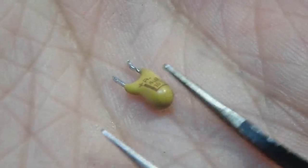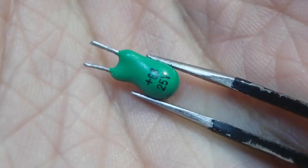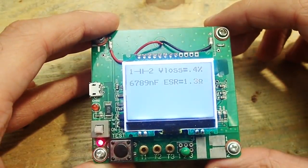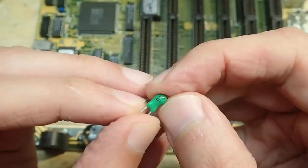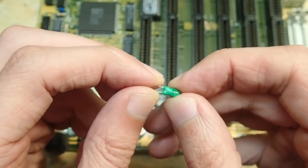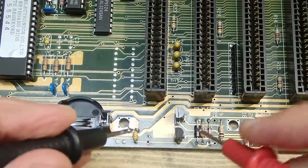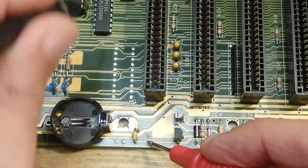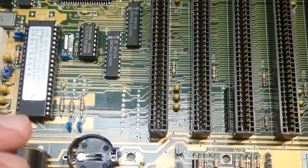Unfortunately I don't have a new 4.7 microfarad capacitor, nor did I find one in my scrap. However I found a 6.8 microfarad for up to 25 volts - I call it good enough. The tester confirms it is okay. Tantalum capacitors like this one are polarized and inserting them the wrong way will most certainly end up in an explosion, so pay attention to polarity. This one has a plus marking on one leg. On the board there is a white line on one of the contacts which usually indicates ground. Switch the multimeter to continuity mode to confirm - in this case the one with the white line is ground indeed.